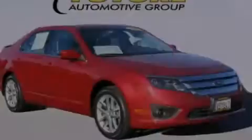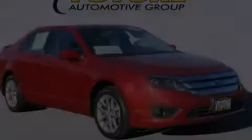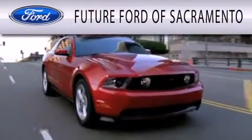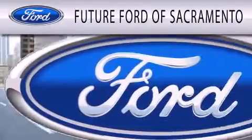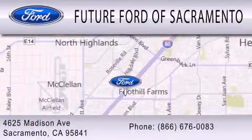Stop by today and test drive this automobile for yourself. Future Ford of Sacramento is dedicated to doing everything possible to ensure that the experience you have selecting your vehicle is as pleasant as possible. We are located at 4625 Madison Avenue in Sacramento.